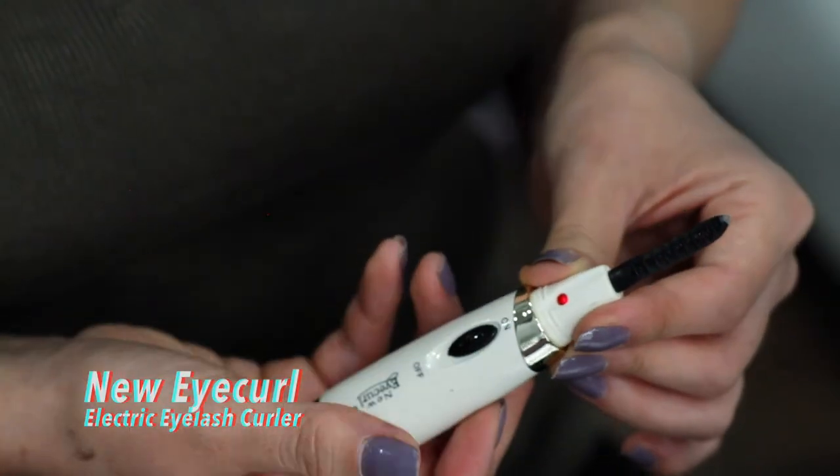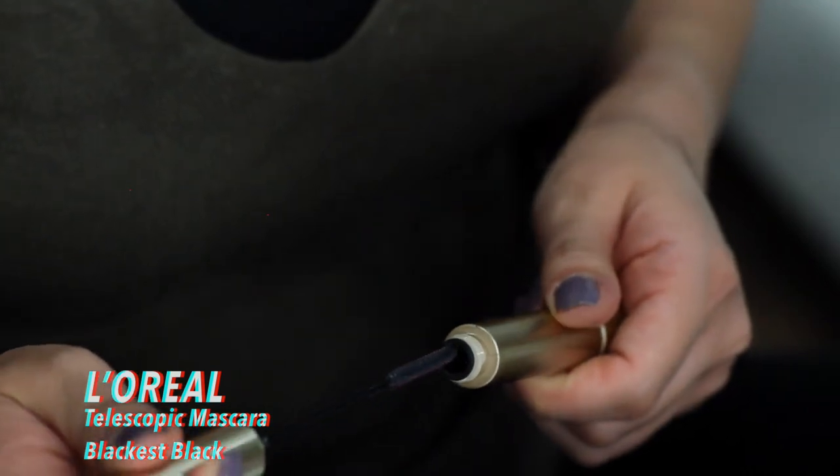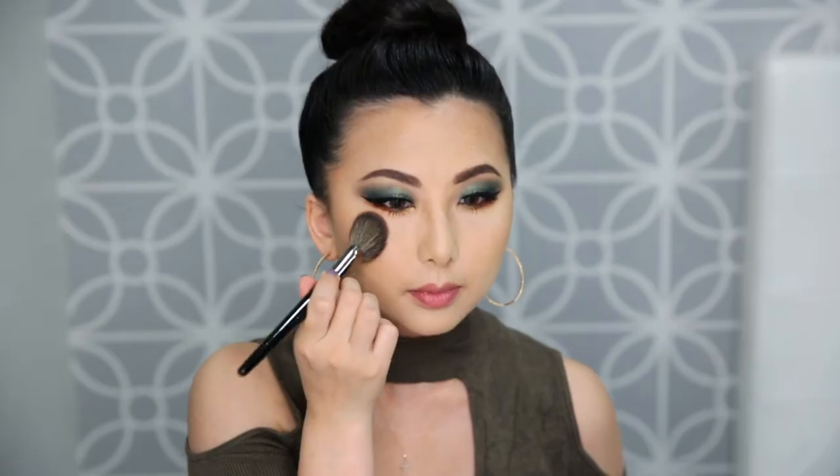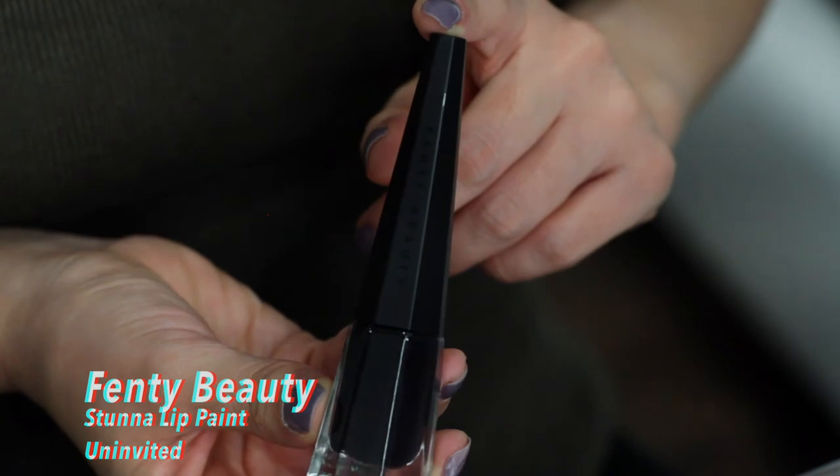To contour the nose I'm going in with Benefit's Hoola Bronzer, and using a sponge to blend everything together. I'm applying mascara on the lower lashes, then using my trusty eyelash curler, followed by L'Oréal's Telescopic mascara in Blackest Black. For blush I'm using Benefit's Gold Rush — a coral blush with a bit of sparkle. For highlighter I'm using the Becca Shimmering Skin Perfector in the color Opal.